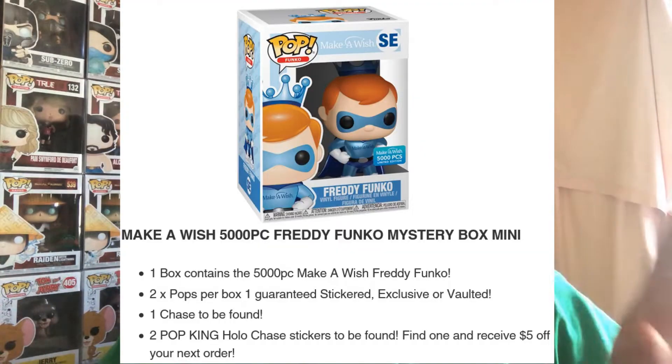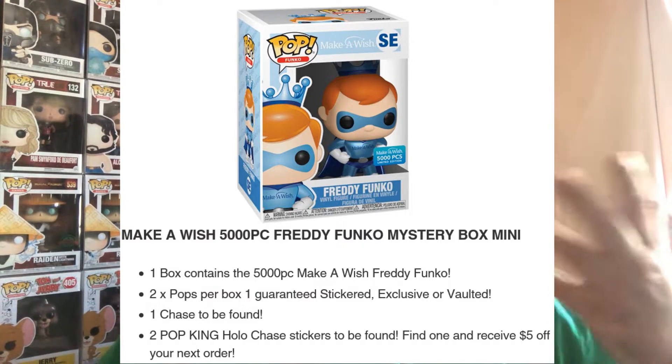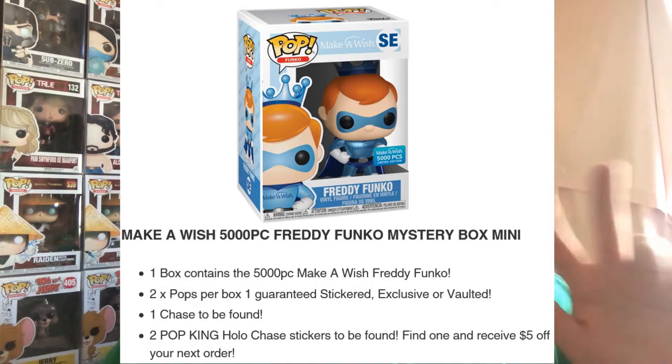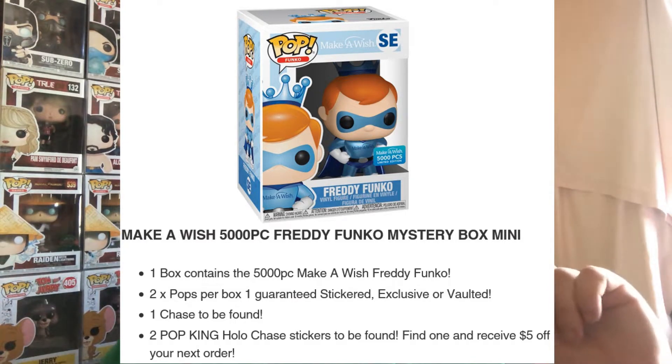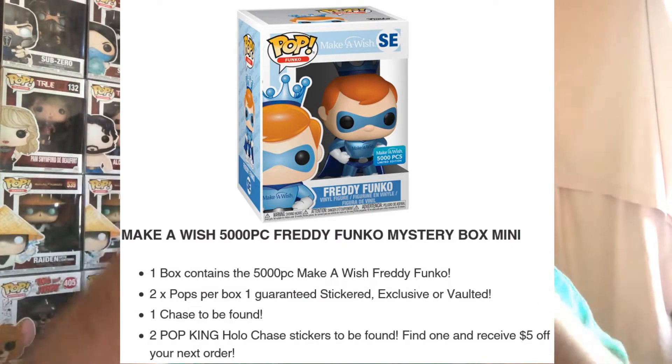They had no pictures of what's in the box — just what you see on screen: the Make-a-Wish Freddy Funko, 5000-piece. They also threw in one chase, which was already found by Matt. I'll leave a link to his channel in the description below. There's still the Freddy Funko to be found, and two vouchers as well.